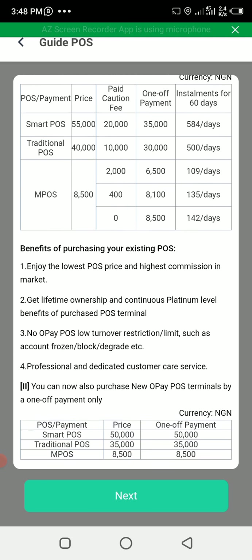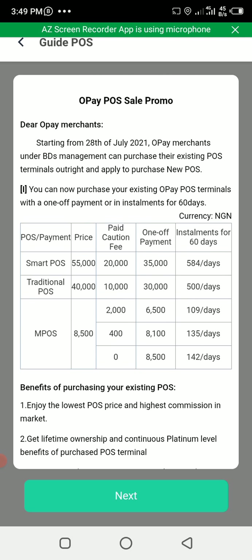You can see the benefits of becoming a Platinum agent. For those who paid 2,000 naira for their OPay Mini, the OPay Mini now costs 8,500 naira to buy outright. So if you got it for 2,000 naira, you have to pay 6,500 naira to balance up. You can pay the 6,500 naira upfront all at once, or you can divide it — as shown here — over 109 days.